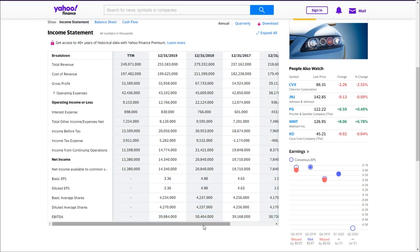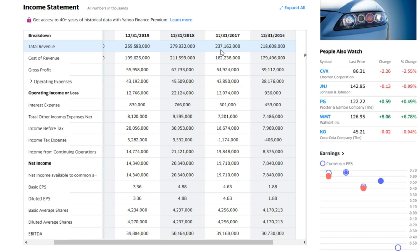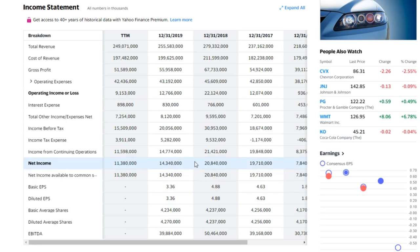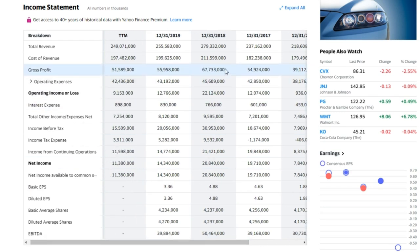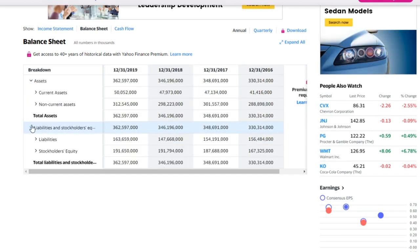Looking at income history: coming out of the 2015–2016 downturn, net income recovered to about $8 billion, then hung around $19–$20 billion in 2017–2018 as oil prices recovered. It started dipping again in 2019 as commodity prices fell, and the most recent quarter shows trailing 12-month earnings down to about $11 billion. Gross profit grew from ~$40 billion to ~$55 billion to ~$67 billion in 2018, but is now starting to taper off again given the current price environment.